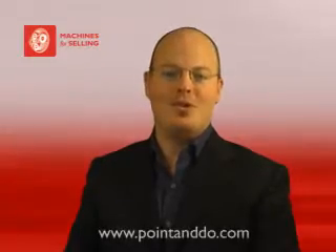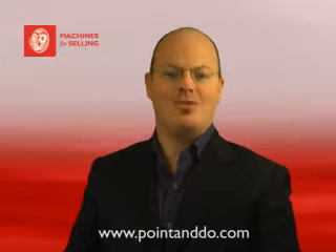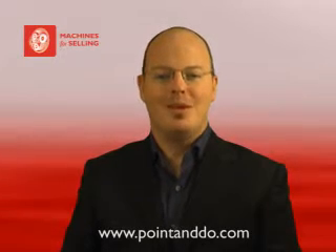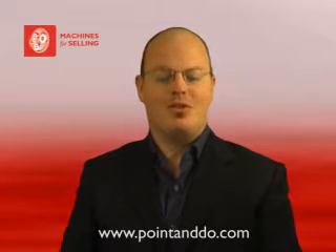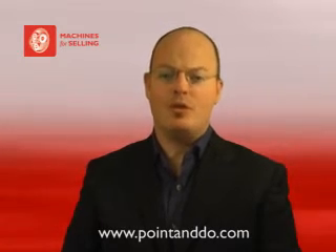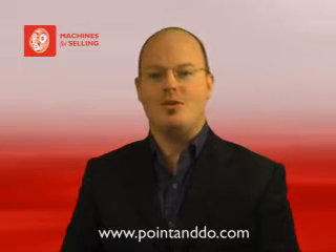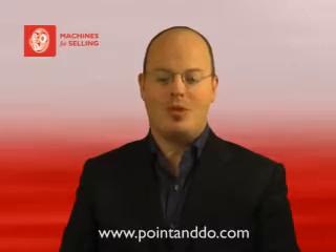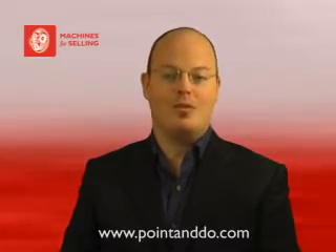Hi, and welcome back to Point and Do, where we provide insight into the next generation of user interfaces. I'm Jonathan Brill. This week, Microsoft launched the Surface SDK, so today we're showing examples of what we call Point and Do, a great approach to creating intuitive, multi-touch applications that we came to while working with Microsoft on best practices for Surface.